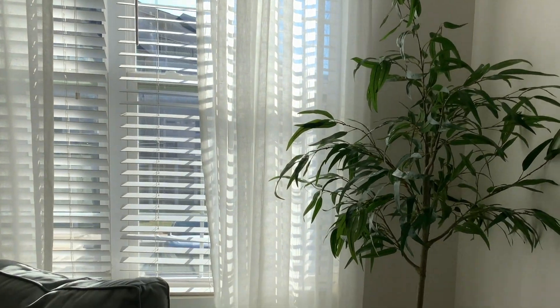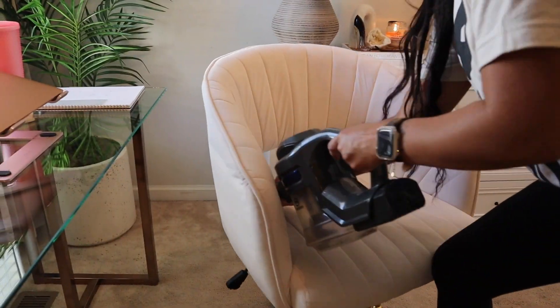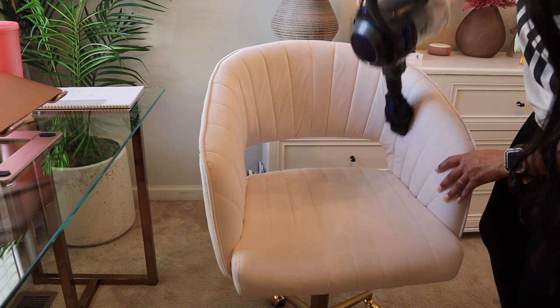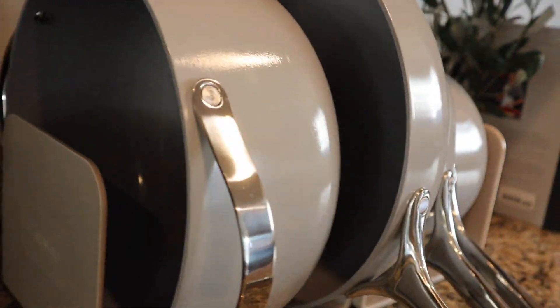Hey, welcome back, or welcome if you are new here. My name is Levion and I hope you all are feeling amazing. In today's video I'll be sharing some home decor updates and plans, giving you guys some cleaning motivation, and I'm going to be sharing my fabulous cookware set from Caraway, so please stay tuned.